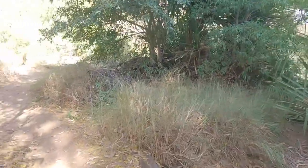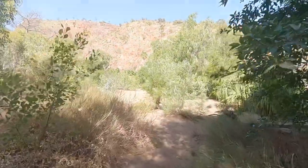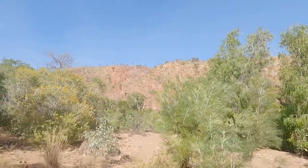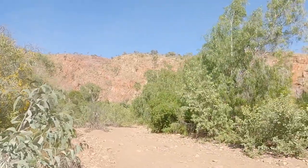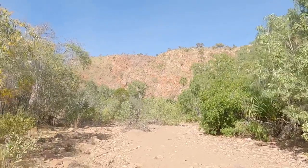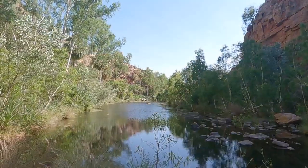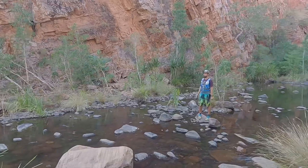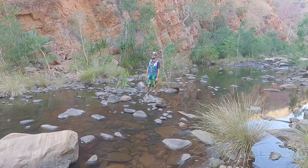We're starting our first hike at El Questro at Moonshine Gorge, and we're off to a good start with this beautiful escarpment ahead. I was going to say to do this one earlier in the day because the last section is fully exposed, but there's supposed to be a great swimming hole and some good shade along the way. It's very, very pretty out here — absolutely stunning.